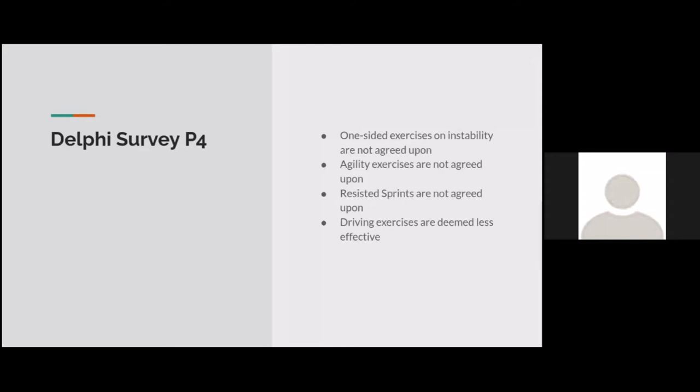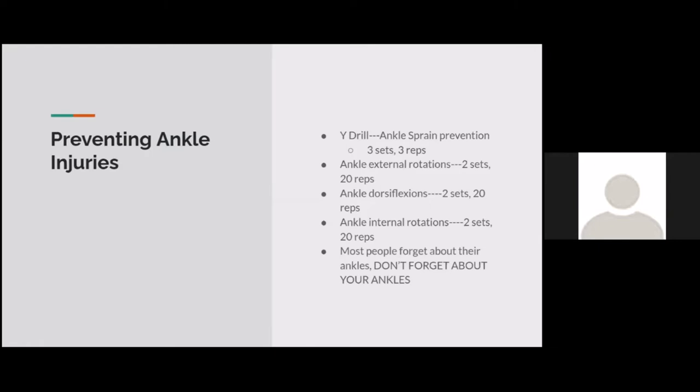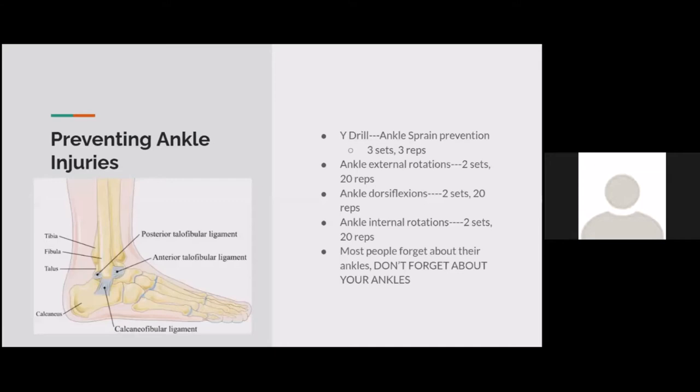Resisted sprints and driving exercises were deemed less effective by the survey. Now getting into individual parts of the body — preventing ankle injuries. The best exercise for me is the Y-drill: you stand on one leg and reach forward, back left, and back right with the other leg, forming a Y shape. To challenge yourself, stand on a foam pad. Three other good exercises are ankle external rotations, ankle dorsiflexions, and ankle internal rotations. A lot of people forget about their ankles, which are very injury-prone in soccer.